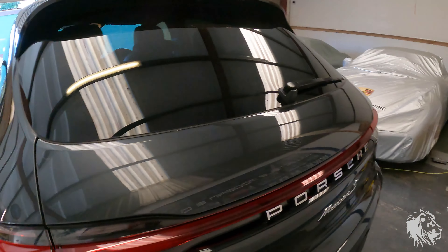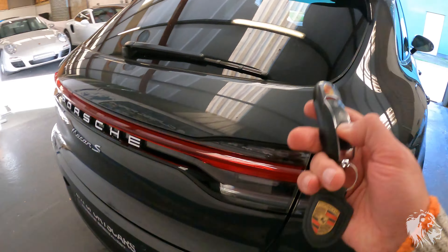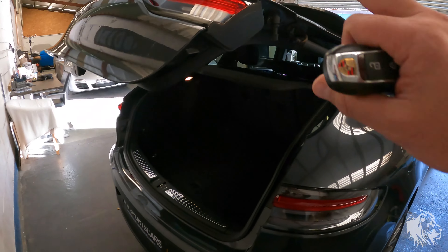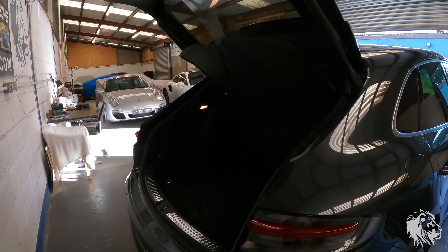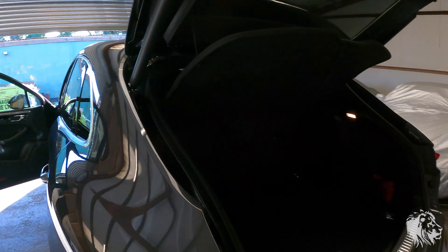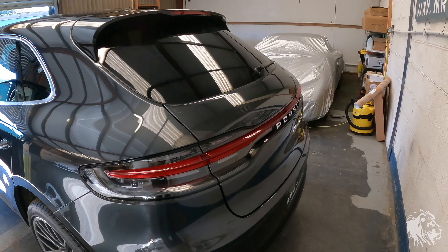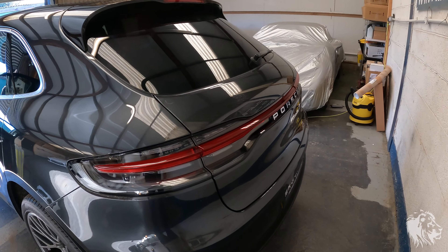The facelift cars come with this rear LED light bar. The first thing I would say to check is that the electric tailgate is working as it should, because that can be quite an expensive thing to fix. It should go all the way up and then self-lock at the bottom.